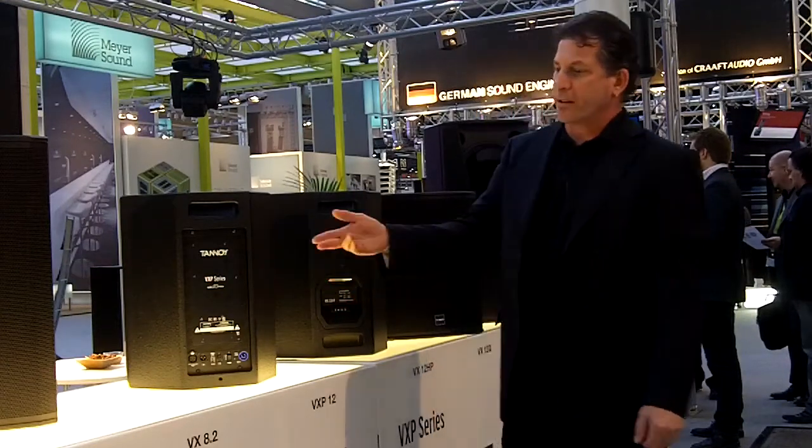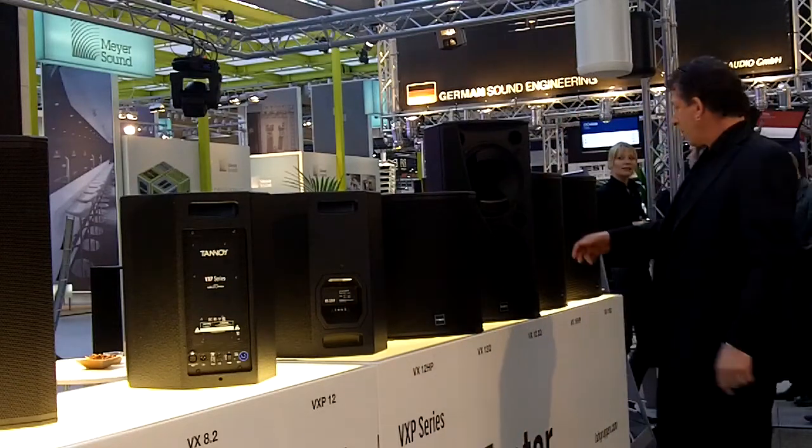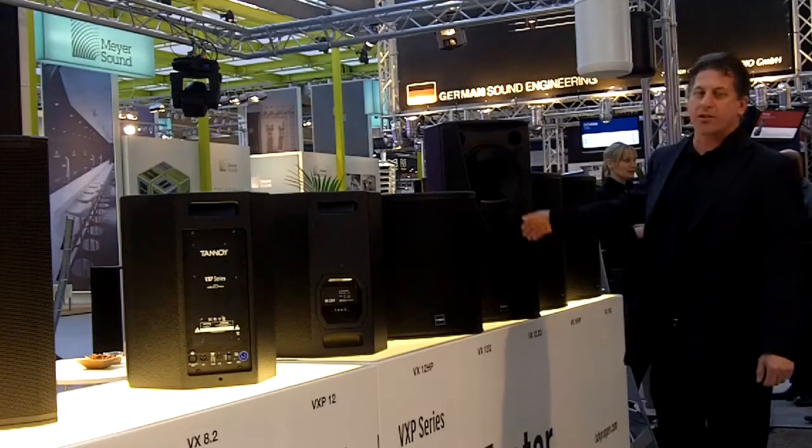We've expanded the range to include dual driver models starting from a 5-inch going all the way up to this dual driver 12-inch, the VX12.2.